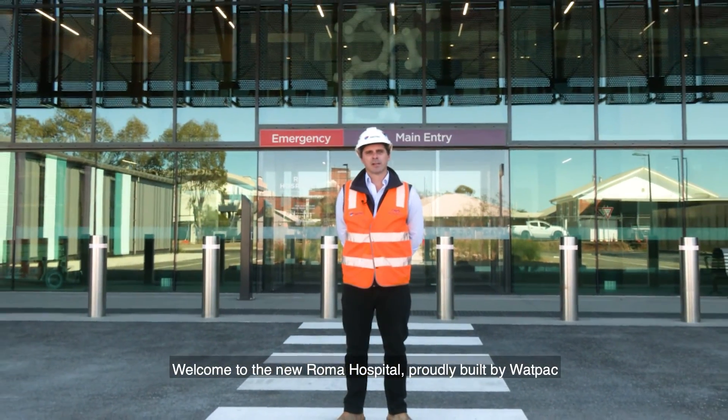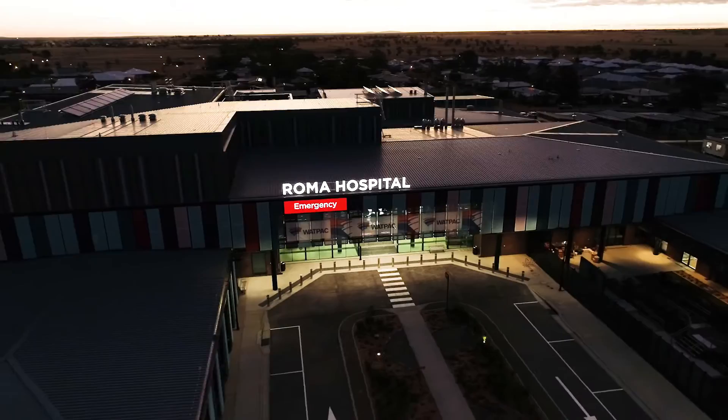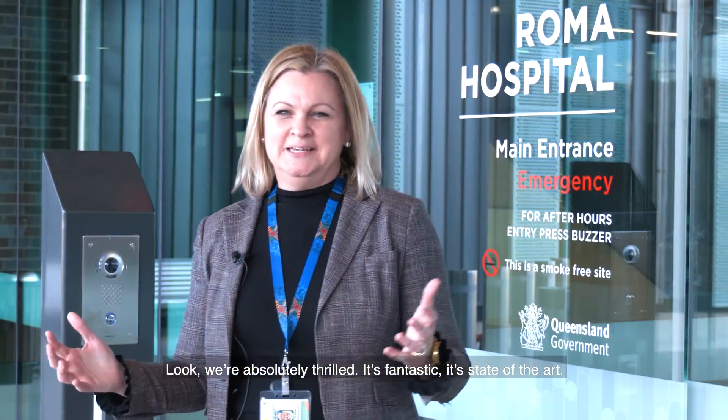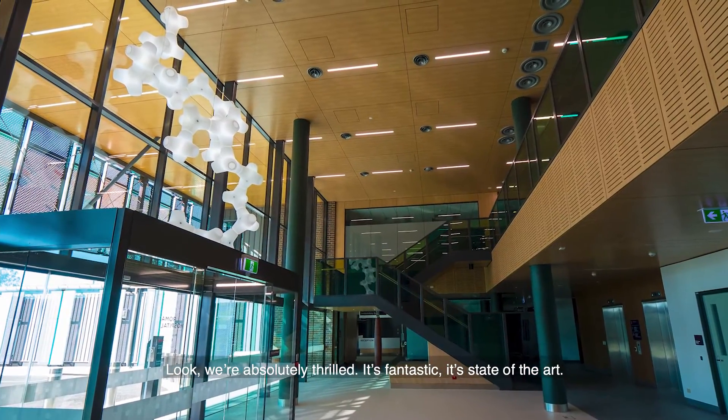Welcome to the new Roma Hospital, proudly built by Wattpac. We're absolutely thrilled — it's fantastic, it's state of the art.